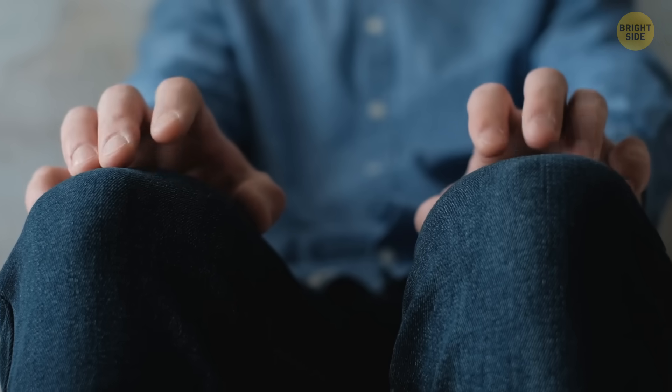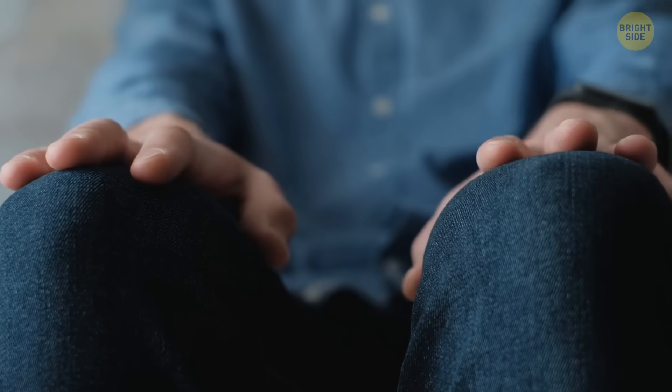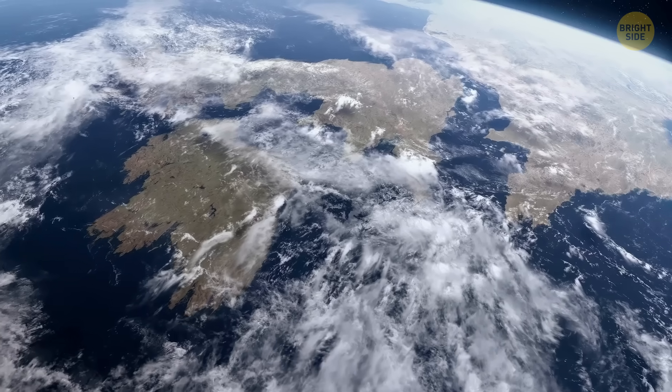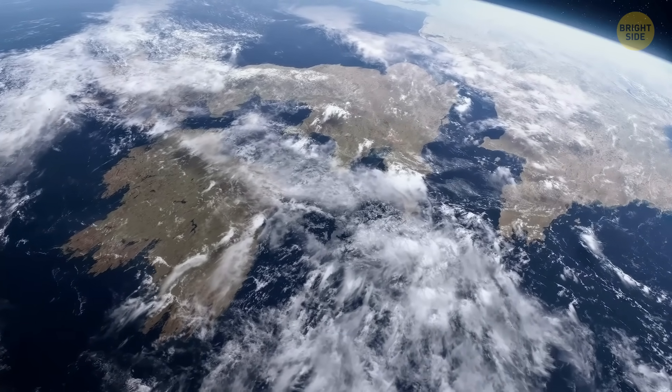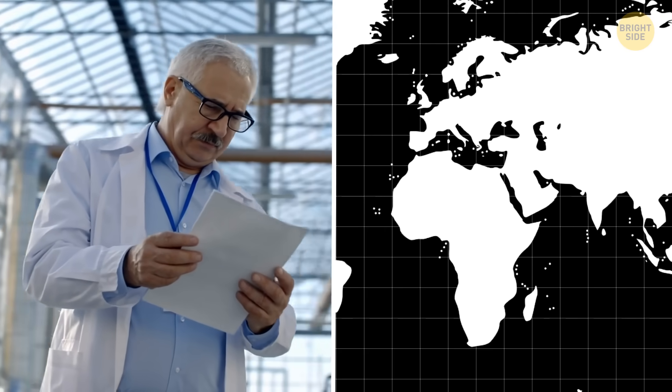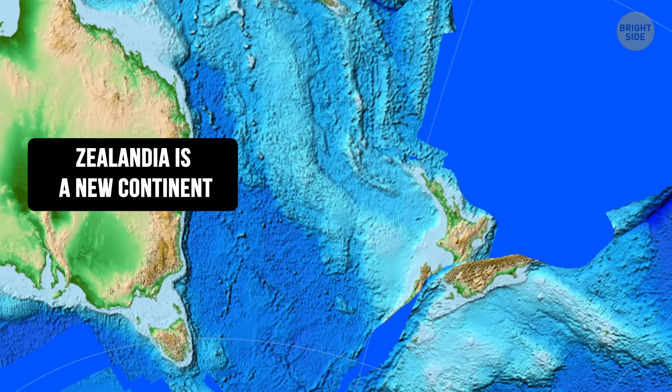But it's no cause for alarm. Our planet never stops moving, and that's perfectly normal — though sometimes this movement still brings dramatic changes. In 2017, scientists made an official announcement that Zealandia can be called a new continent.